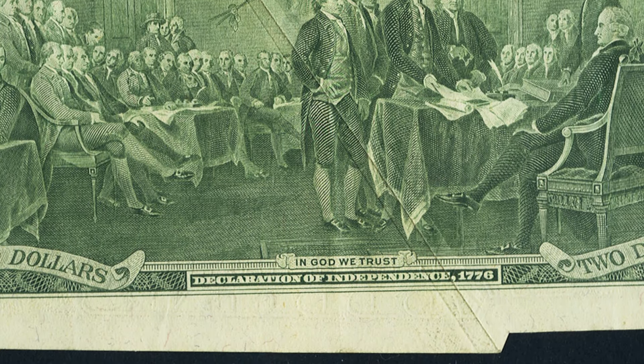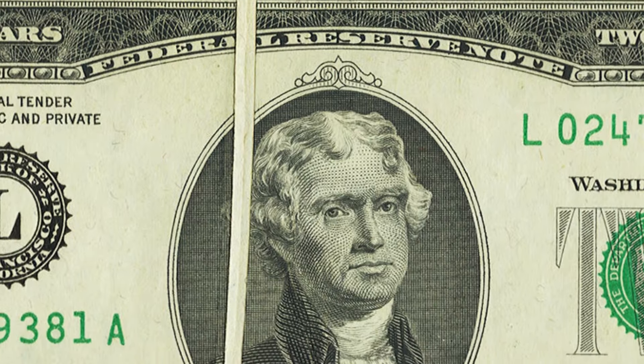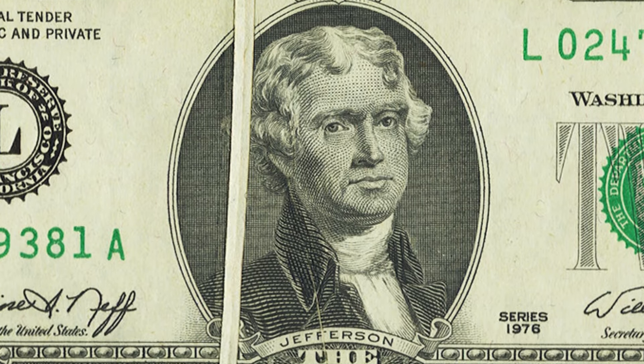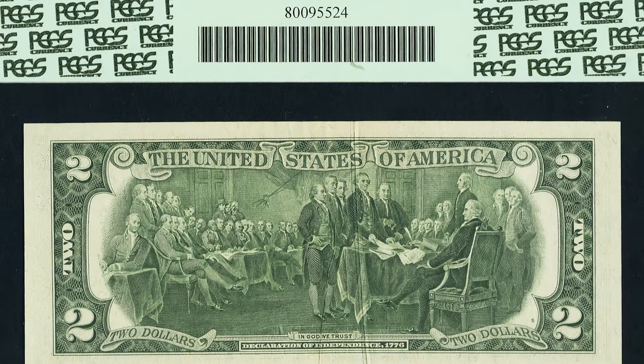Here's another example of a gutter fold going almost through the center of the $2 bill. Some of these can be much smaller and not as noticeable, making them easy to pass up. This one is very noticeable, and it ended up selling for $228.